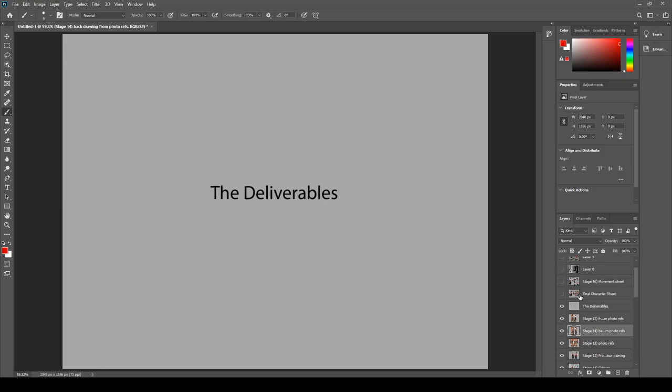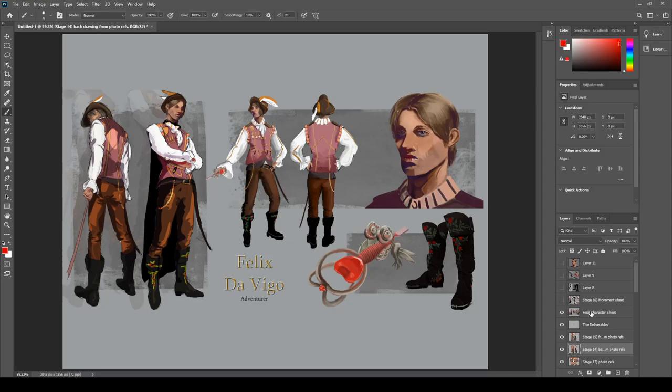Now I've got all the deliverables for the project — this is everything I'd submit for the games artists. Here's the final character sheet with the boots, the rapier, and the portrait — all the important stuff to really show off the character. I was going to make the middle two views black and white, but I feel like the colour describes the tones enough and gives an honest front and back view that's easy to read for a game artist. So I kept them in colour.